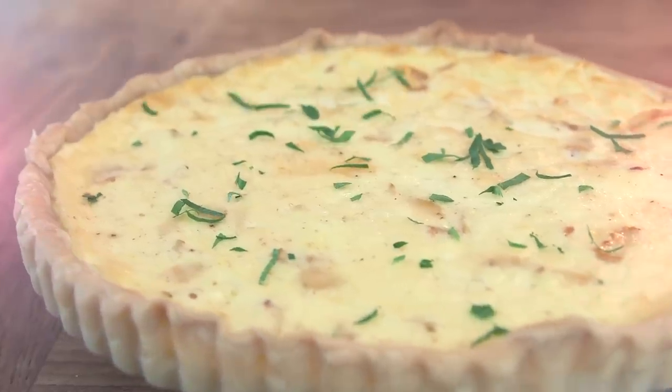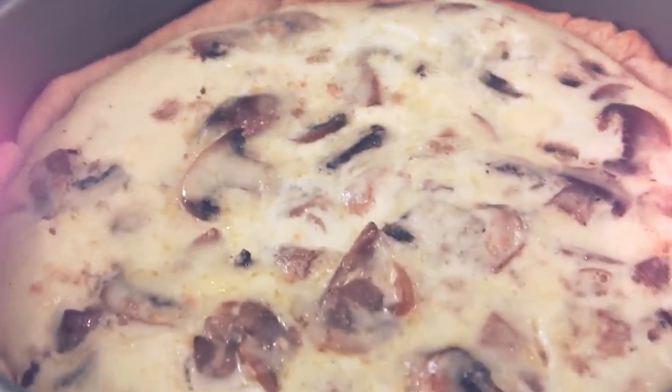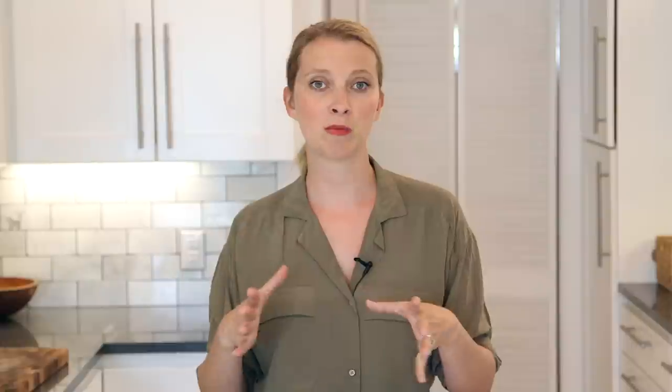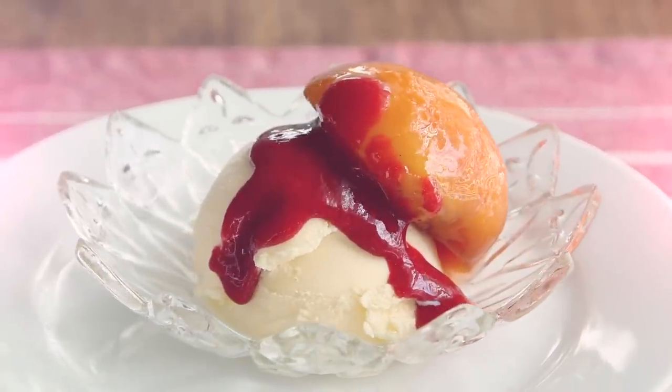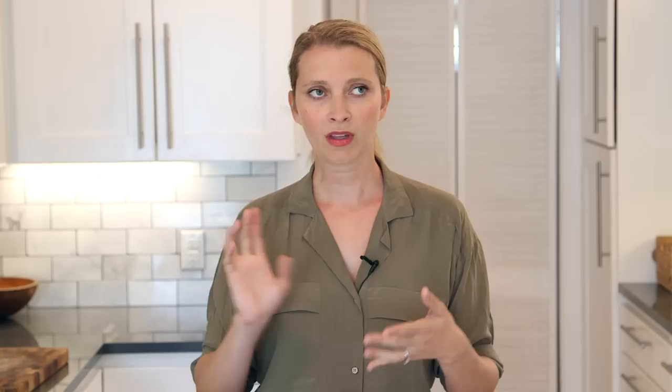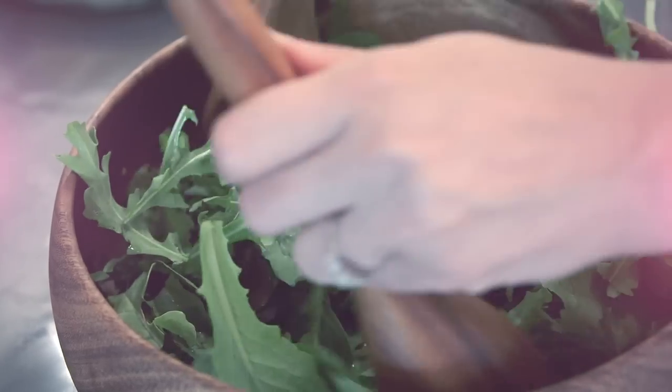For my French brunch menu, I decided to do a couple of different quiches — a quiche Lorraine, which is a bacon quiche, and then also a mushroom quiche for the vegetarians in the group. Some fresh fruit — cherries are in season so maybe it'll be cherries. And then some peach melba for dessert, which is a really, really simple peach and ice cream dessert that was invented by Chef Escoffier. Those will be the main items, plus a quick herbed vinaigrette salad.